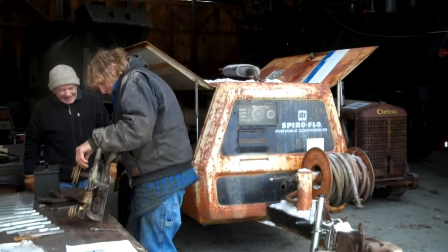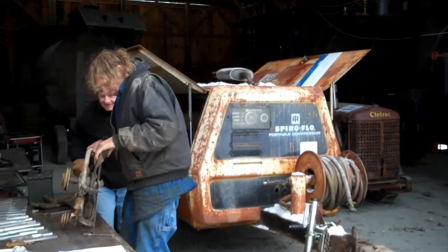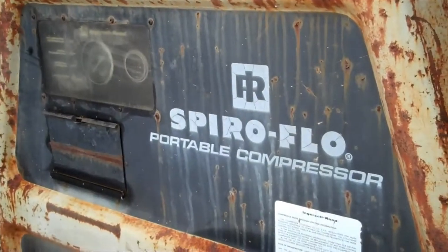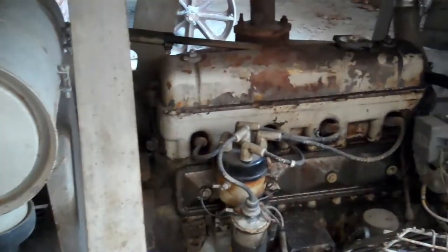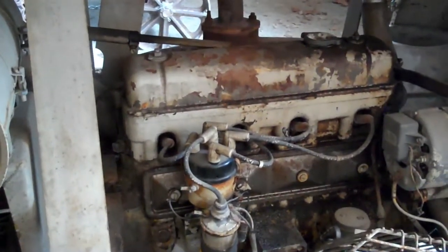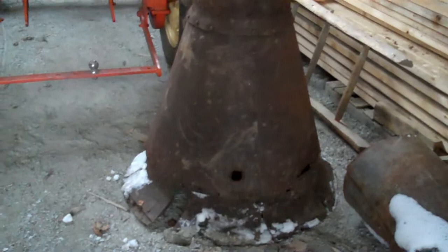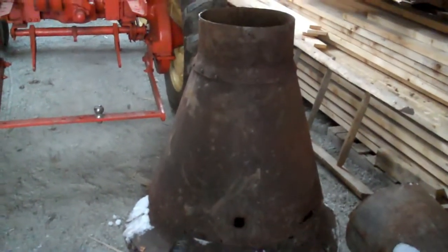This is a compressor that Charlie brought home from Thornton Construction. This is a smoke jack from Fish River Lake — it was used many years ago with the cooker bomb bar.